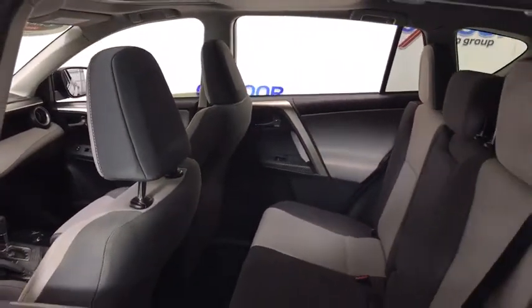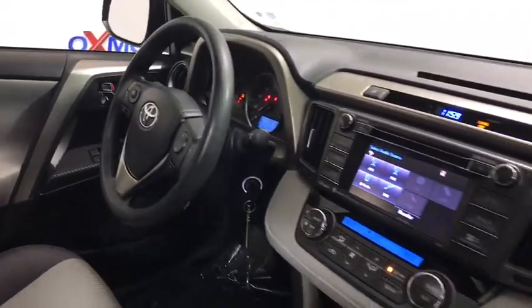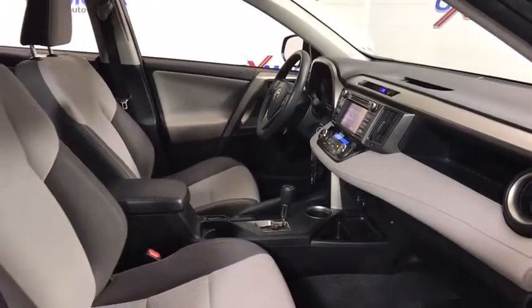CD player, rear window defroster, trip computer, remote keyless entry, power moonroof, brake assist, panic alarm, tachometer, chrome wheels, overhead console, driver vanity mirror, front reading lamps.